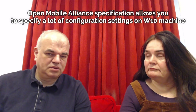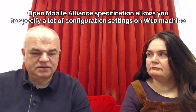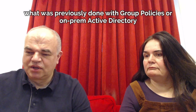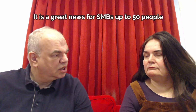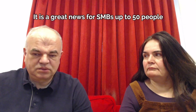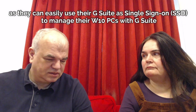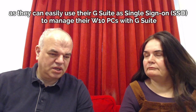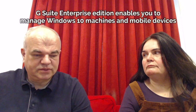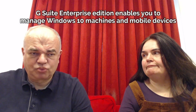You can actually adjust a background image for the desktop, or set VPN or Wi-Fi settings and all the other stuff you would usually do with group policies or on-prem Active Directory. So it's great news for SMBs. It means basically if you are running a small shop with 20, 30, or 50 Windows 10 PCs, it makes sense to use G Suite as a single sign-on where your users can log into Windows 10 machines. And if you invest in G Suite Enterprise, you'll be able to manage Windows 10 machines as well as all the other mobile devices.